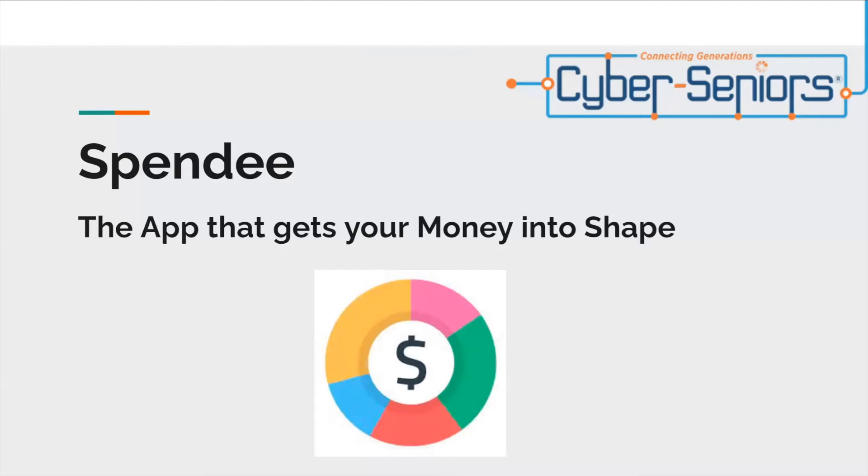Hi everyone. My name is Mehdi, and today I'll be presenting Spendi, the app that gets your money into shape. So it's a budgeting app.